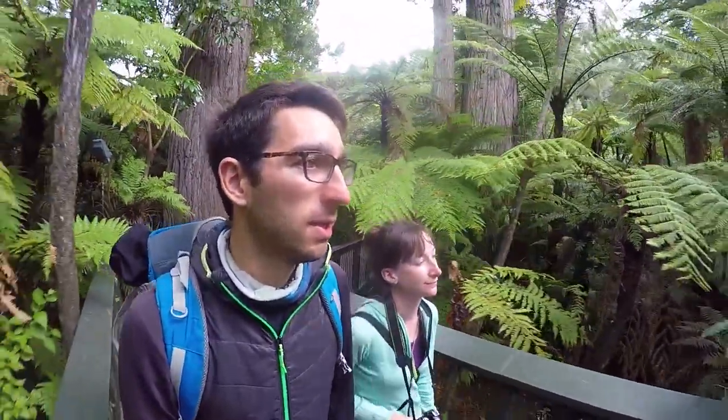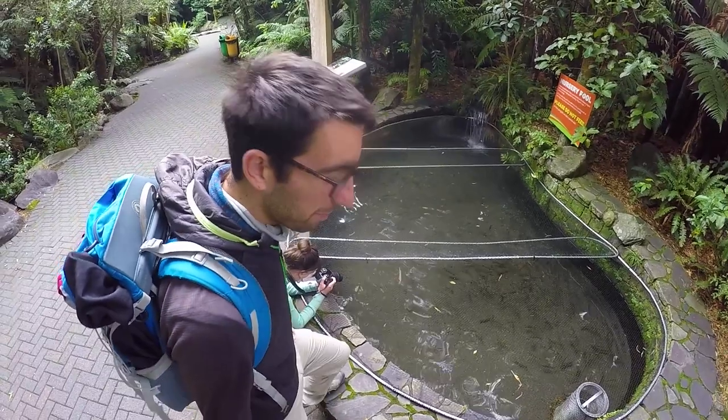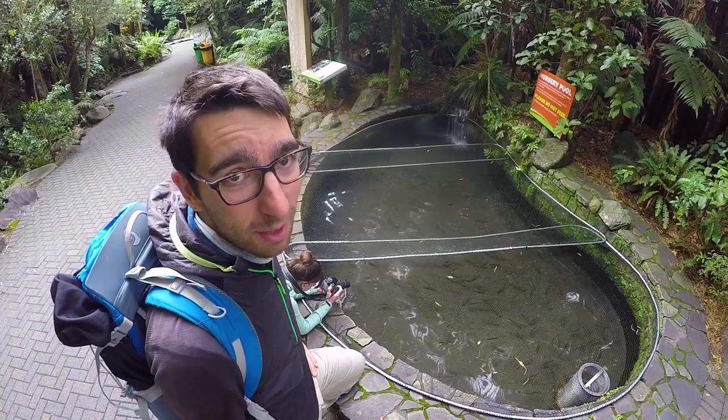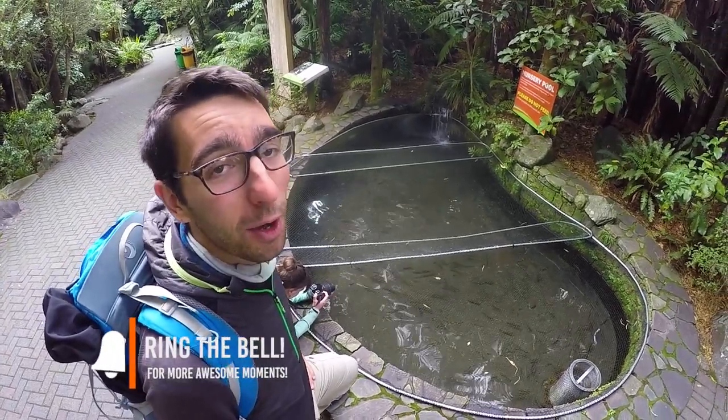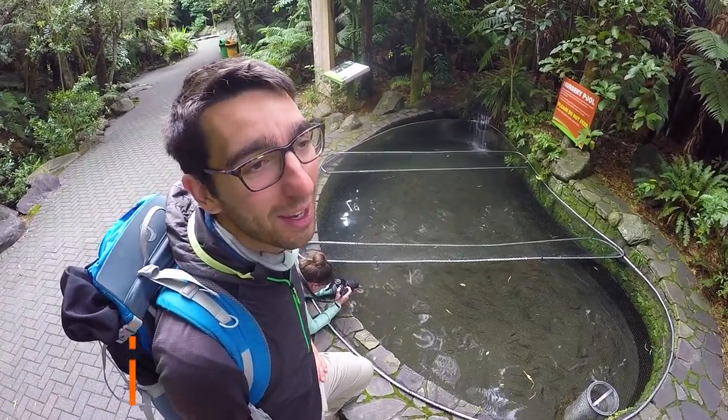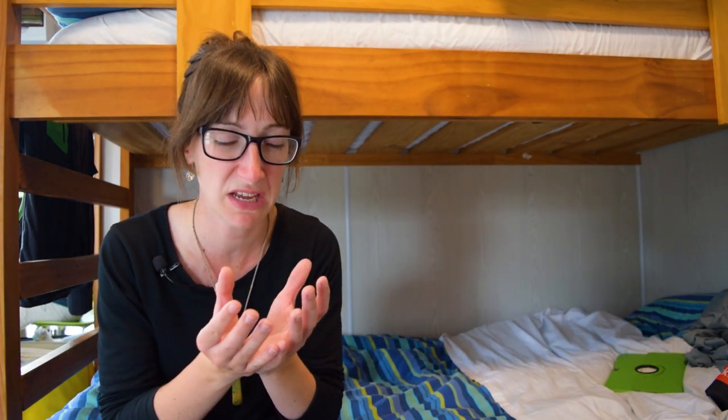The more we walk around Rainbow Springs the more awesome attractions we discover. We've actually been trying to leave for about an hour and a half but every time we keep walking we find something else to check out — Laura is getting a bit frustrated that we can't get on with our day. But it is cuteness overload — it's just so small and fluffy, not even like a regular bird. It's just amazing to see.